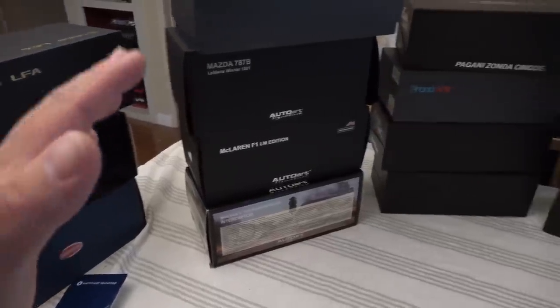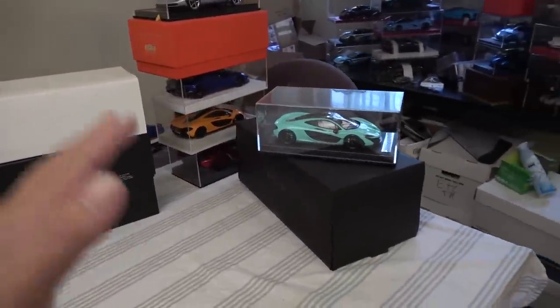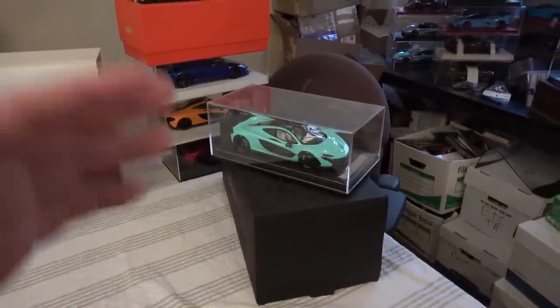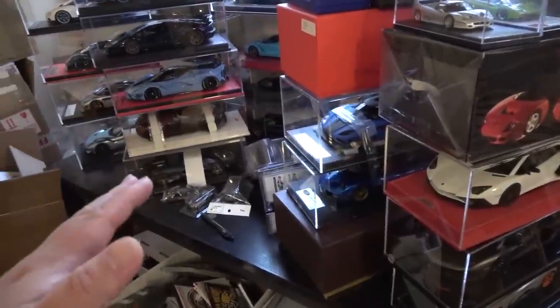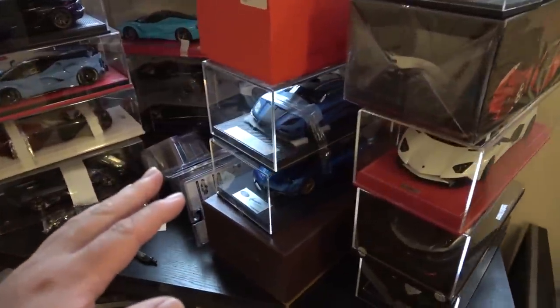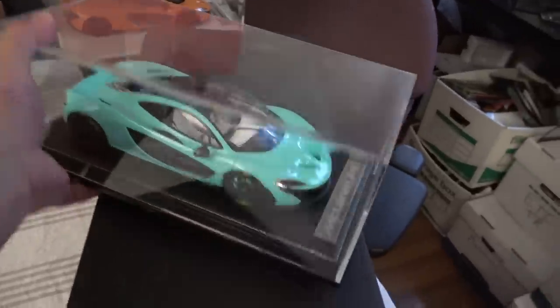Alright guys, as you can see, there is a situation happening here in the living room, family room, kitchen area, in the general living quarters of my apartment here in Los Angeles. Every time I buy a new model car, be it a 1:64, 1:43, or 1:18, I tell myself it's the last one, and it never is. As you can tell, it's gone out of control. I have a problem, and I apologize. I will be downsizing the collection very soon, but let's just focus on one model car for today.